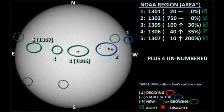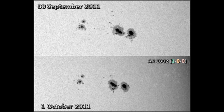We have five officially numbered regions on the disk at the moment, with region 1304 having lost its single spot overnight. We have four unnumbered regions on the disk as well. Region 1301 is right on the northwest limb and we can't see what's going on there. So let's start with region 1302 in the northwest. Despite being the largest region on the disk, this has only produced one C flare in the last 24 hours.